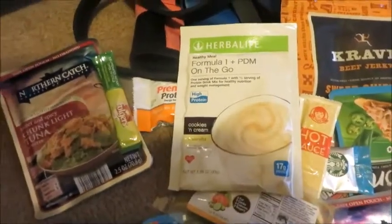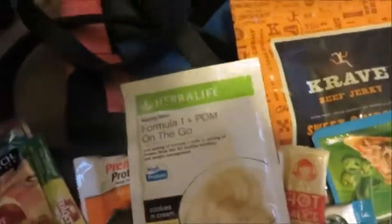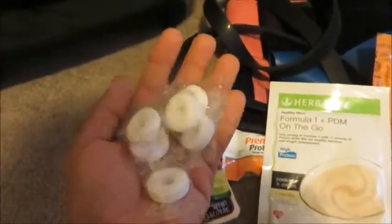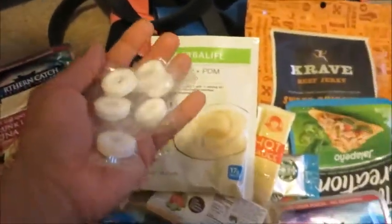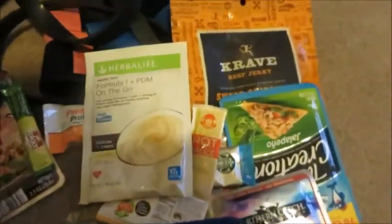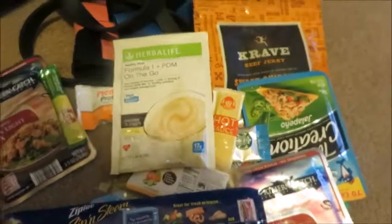I also pack tons of Lifesaver mints to keep me on track with sugar cravings. Those are some of my tricks — hopefully some of these ideas helped you guys out.